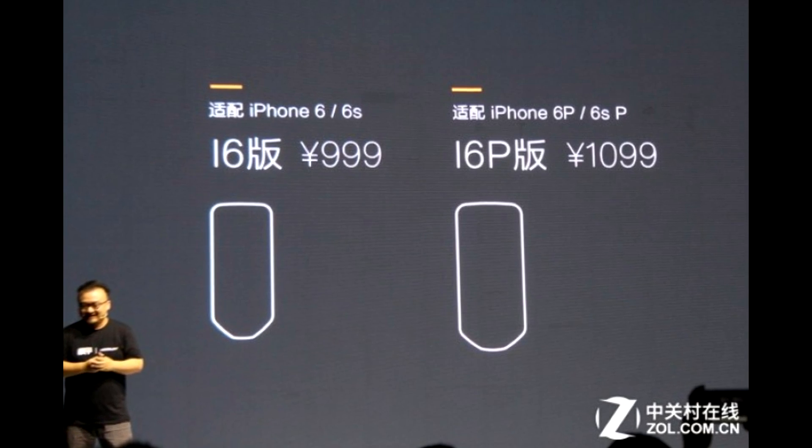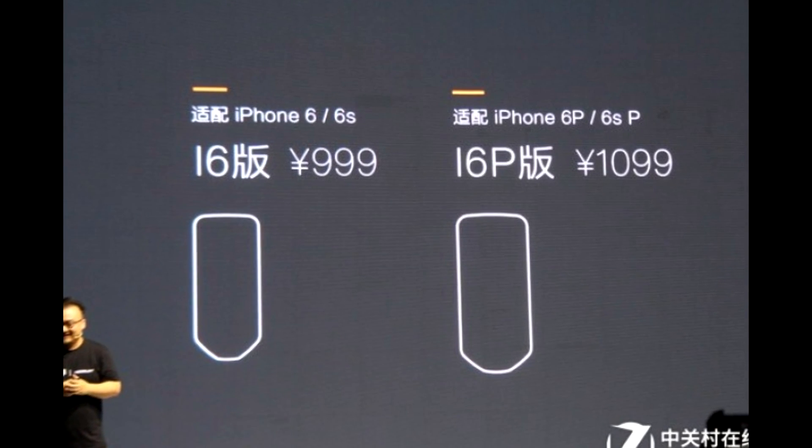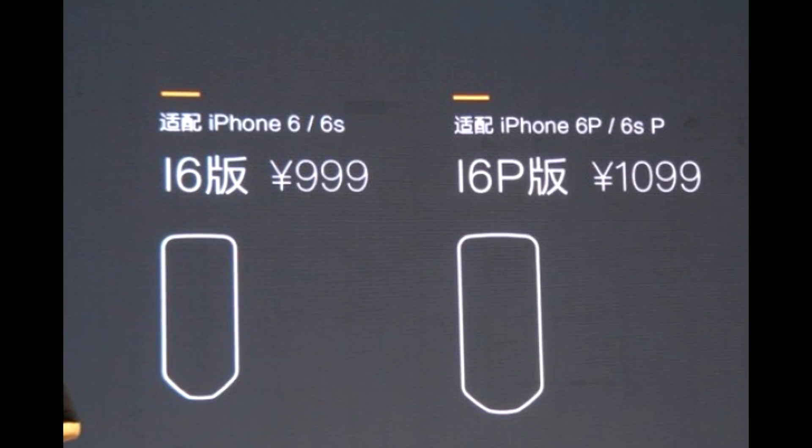You also cannot complain about the pricing — the two cases are impressively priced at around $150 for the 6s and $165 for the 6s Plus models.